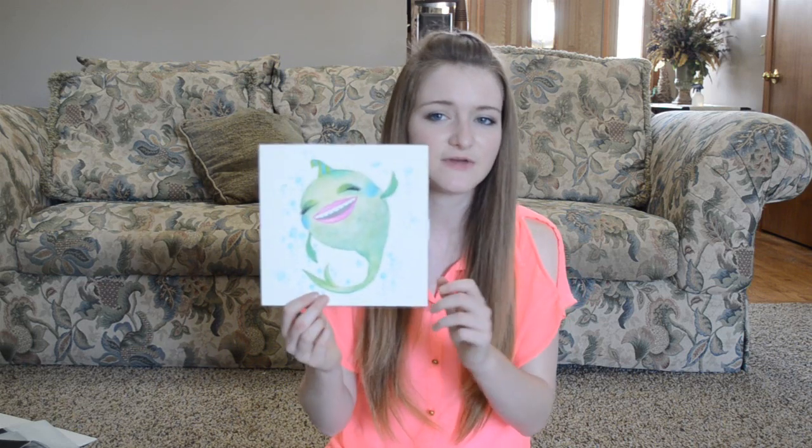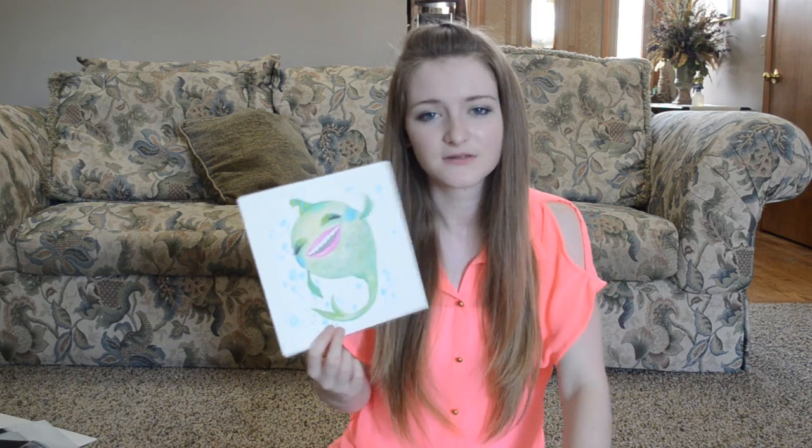For my next project, we had to find a letter or a number and draw something that looks like it. So I drew a chubby fish, and she's a nine. A lot of people thought she was a G, but I wanted her to be a nine. She's just kind of like, yay, in the water with bubbles all around. I like how this turned out — she looks really cute.